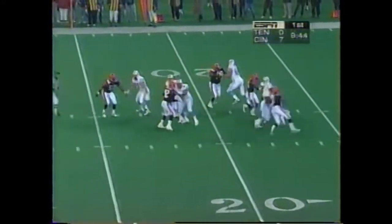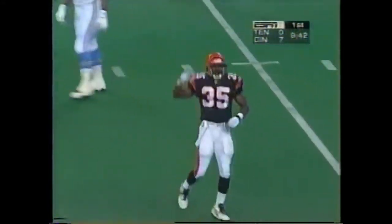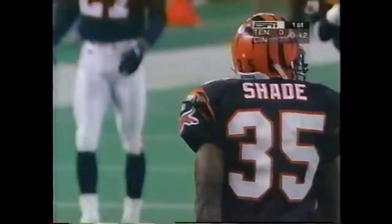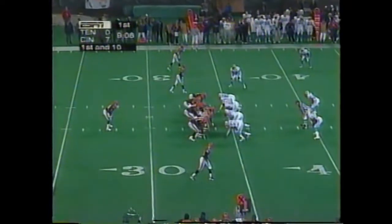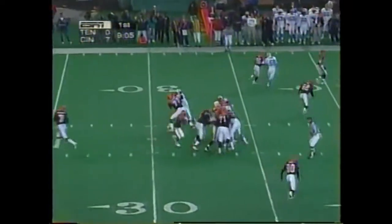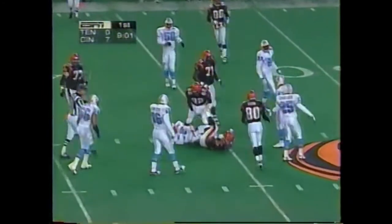McNair to throw, comes the blitz, under pressure and sacked. Got him at the 19. That's the strong safety Sam Shade. Corey Dillon on the draw. Dillon to the 43.